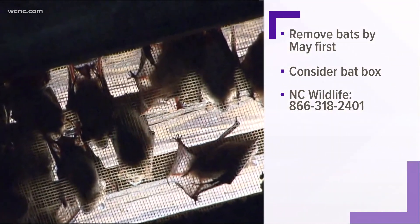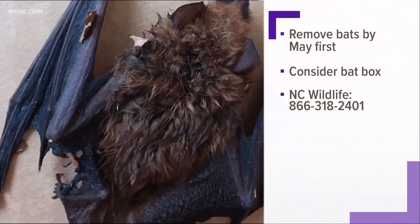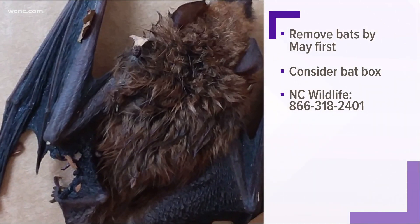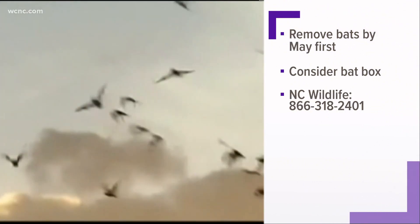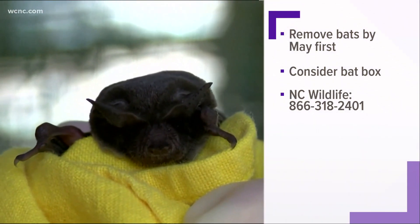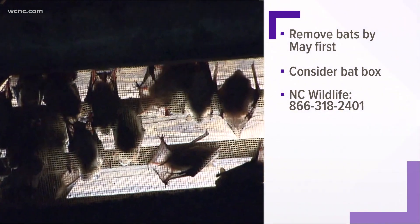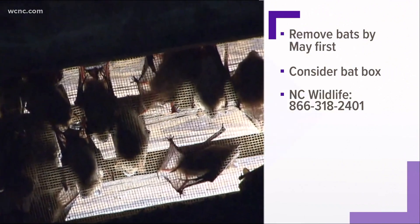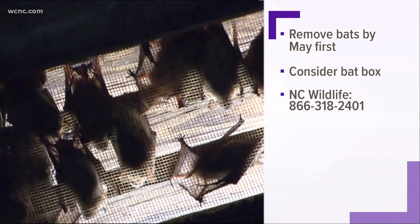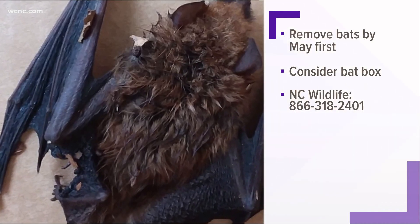You can go online to the Bat Conservation International website, which is batcon.org. You want to do that before May 1st, or wait until August 1st. Sometimes this can get pretty complicated, so you may want to hire someone — in that case, you can go to ncwildlife.org and look for a wildlife control agent that works in your county.